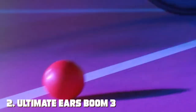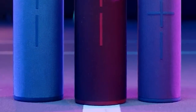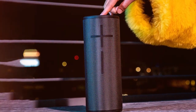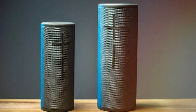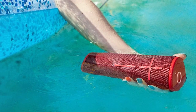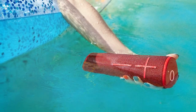Moving on to number 2, the Ultimate Ears Boom 3 — the portable Bluetooth speaker that redefines outdoor entertainment. This compact powerhouse is designed for adventure, featuring a rugged design that's waterproof and drop-proof, so you can take it anywhere without worry. The Boom 3 delivers 360-degree sound, ensuring that music reaches every corner of your outdoor gathering. Its deep bass and crisp highs create an immersive listening experience, whether you're at the beach, on a hike, or by the pool. With a 15-hour battery life, the Boom 3 keeps the party going all day and night.